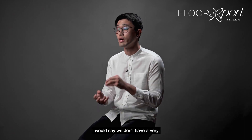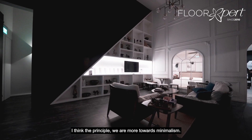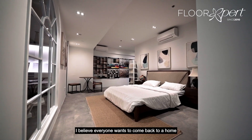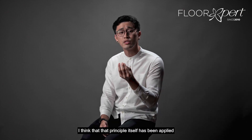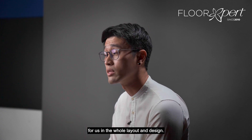I would say we don't have a very distinct design concept, but more importantly the principle — we are more towards minimalism. In the Singapore context, we are all living in very compact housing and there's a lot of clutter. I believe everyone wants to come back to a home that's more bright and airy, cosy, with warm lighting and just relaxed.